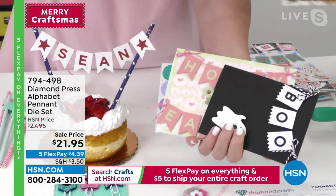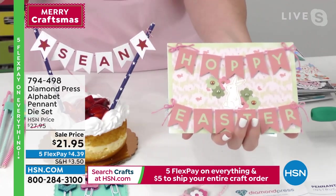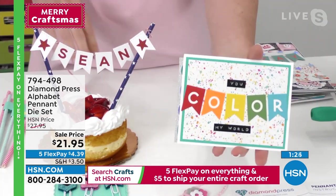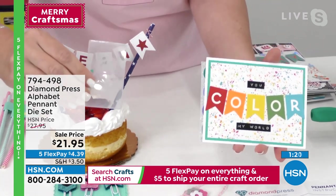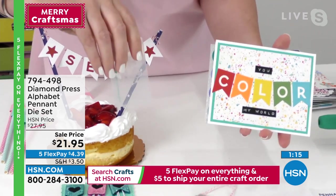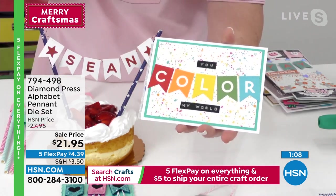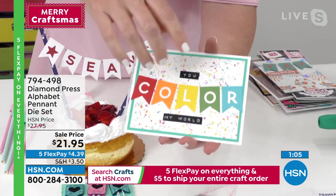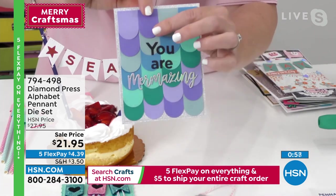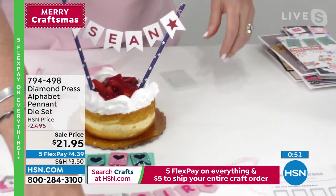Thanksgiving, Halloween, Easter — you can use this for every single holiday, every theme, every project. Also, this works with the Marquee, but if you have the original small Diamond Press, this set works in that too. So if someone hasn't upgraded to the Marquee yet, it still fits. Look — tiny scrap of paper, tiny scrap, tiny scrap. And she used the banner pieces to make a mermaid tail — just cascading them!